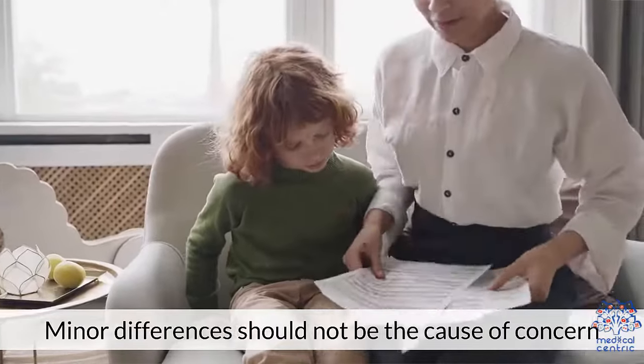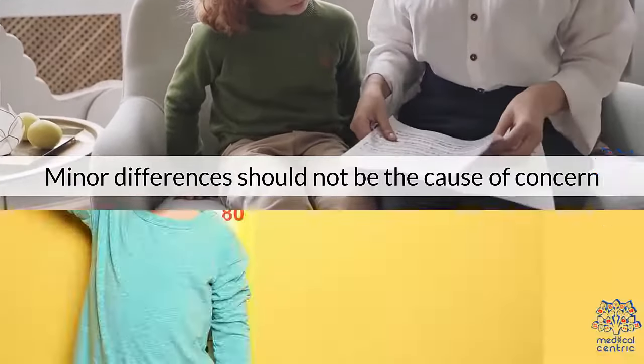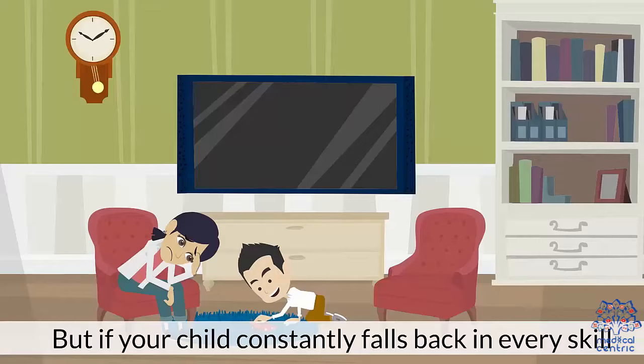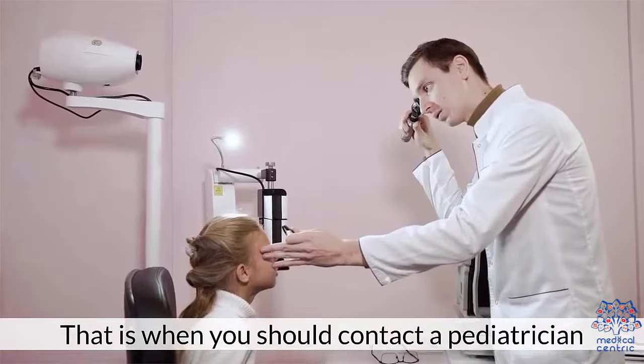Minor differences should not be a cause for concern. Every kid grows according to his or her own time frame. But if your child constantly falls back in every skill, that is when you should contact a pediatrician.